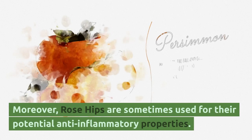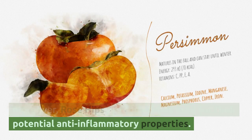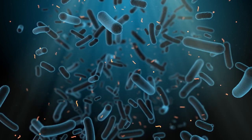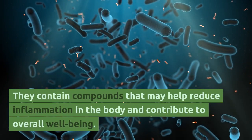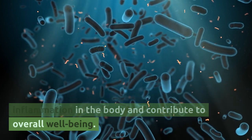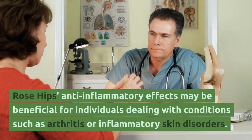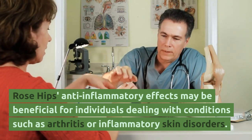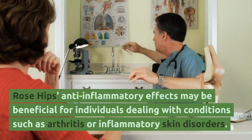Moreover, rose hips are sometimes used for their potential anti-inflammatory factors. They contain compounds that may help reduce inflammation in the body and contribute to overall well-being. Rose hips' anti-inflammatory effects may be beneficial for individuals dealing with conditions such as arthritis or inflammatory skin disorders.